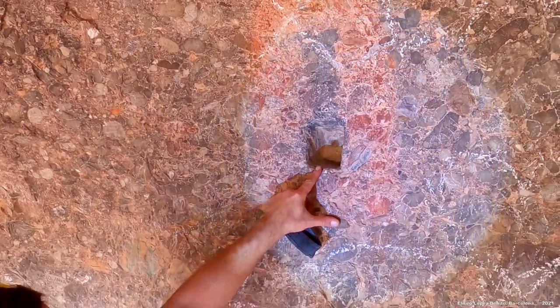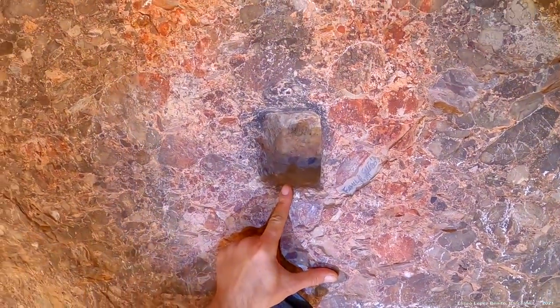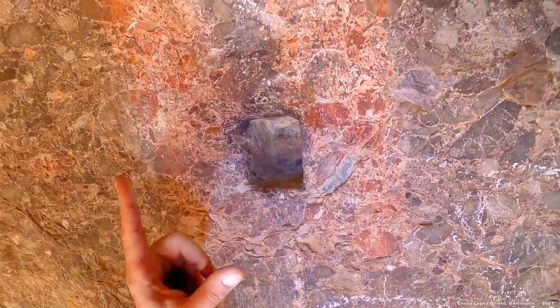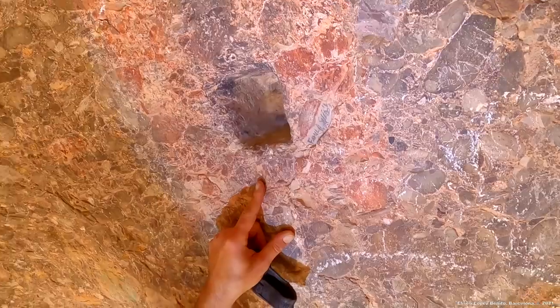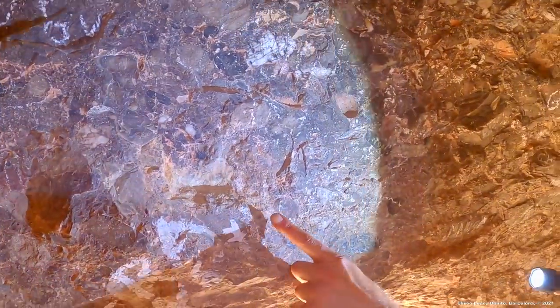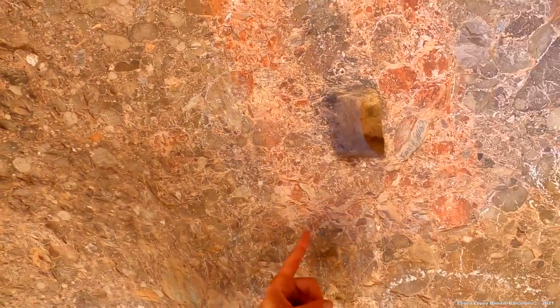Este dibujo es sumamente curioso. Esto es moderno. Esa es la entrada de una viga, ¿no? Sí. Y se ha encargado sobre el petroglifo antiguo. Pero al otro lado no hay para encajar una viga. Este pequeño rebaje, ¿tú crees que encajaban ahí? Sí, porque está a la misma altura.